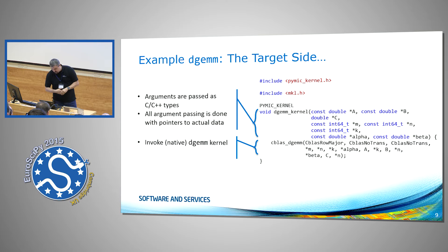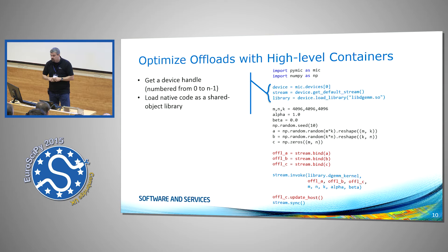If you want to optimize the offloads, you can tell PyMic to bind a NumPy array to an offload array. PyMic attaches metadata so it knows you want to take care of the data transfers yourself. In this case, we would transfer A, B, and C over to the target, invoke the kernel, but at the end PyMic doesn't do any copy-in or copy-out — you need to update the C array yourself.